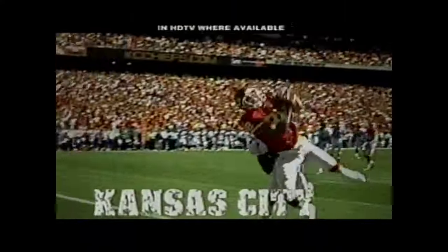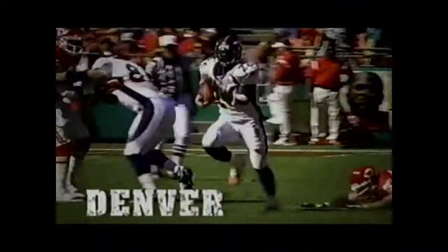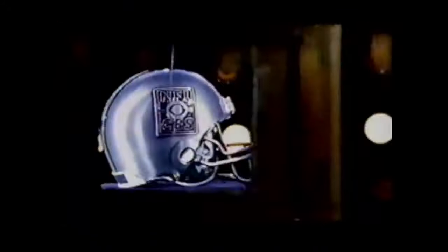In doubleheader action, record-breaker Dante Hall leads the undefeated Chiefs into Green Bay. Then the Steelers face Clinton Portis and the Broncos. The NFL on CBS.